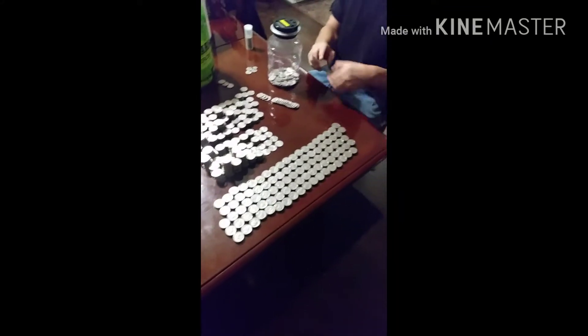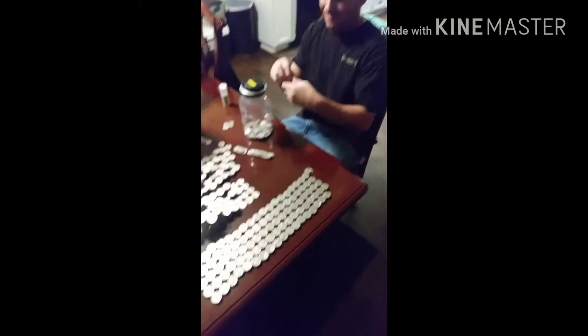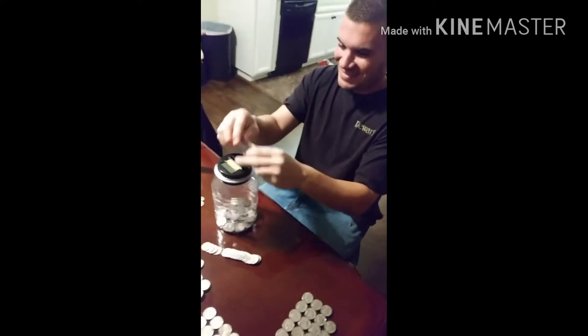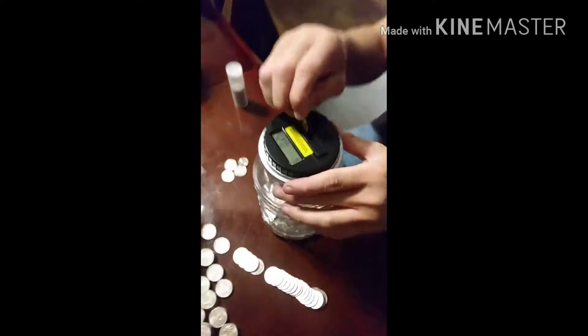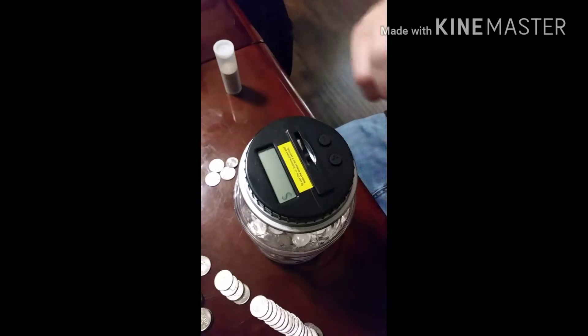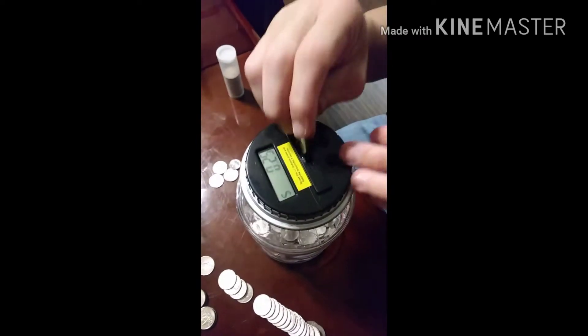What's going on everybody, it's the Candyman Mike G, and today I'm heading to the bank. Next time we take these coins to the bank, we're gonna know exactly how much is in the bucket — so we're gonna know if they're off or if they got us right exactly to the money.